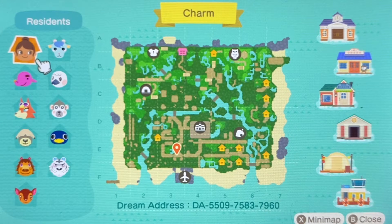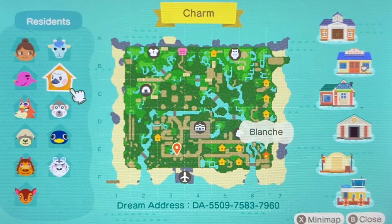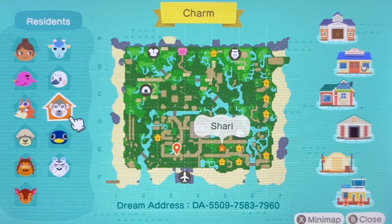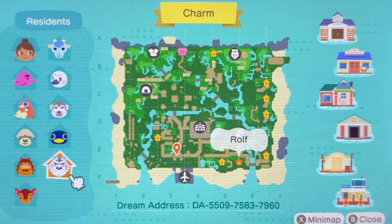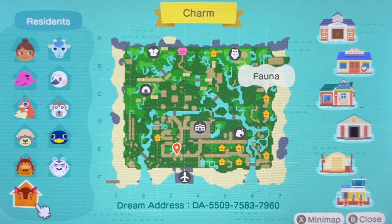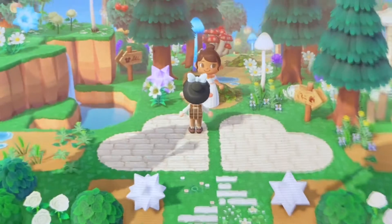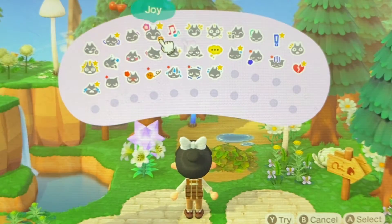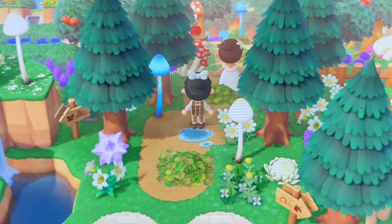Look at her freaking island! Look at her terraforming skills — that looks so crazy! The villagers that she has are Sherb, Blanche, Paolo, Aldi, Shuri, Ronald, Shep, Rex, Rolf, and Fauna. I'm sorry if I didn't pronounce the names right, but those are her villagers and that was her island map. That was so freaking cool to see! And now we will go ahead and get started on the tour.